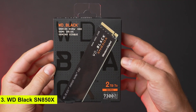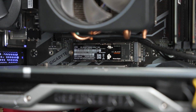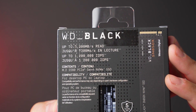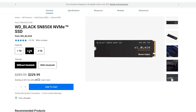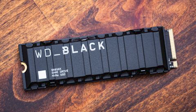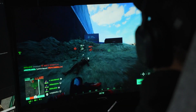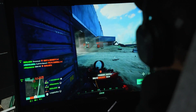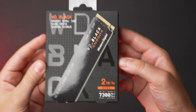Number 3: WD Black SN850X. A well-rounded SSD that balances price and performance, this drive reaches read speeds of up to 7,300 MB per second and write speeds of 6,600 MB per second, making it ideal for gamers and power users alike. One of its standout features is the optional heat sink, which helps keep temperatures down during intense gaming sessions. It's a PCIe Gen 4 drive that delivers excellent performance at a reasonable price.